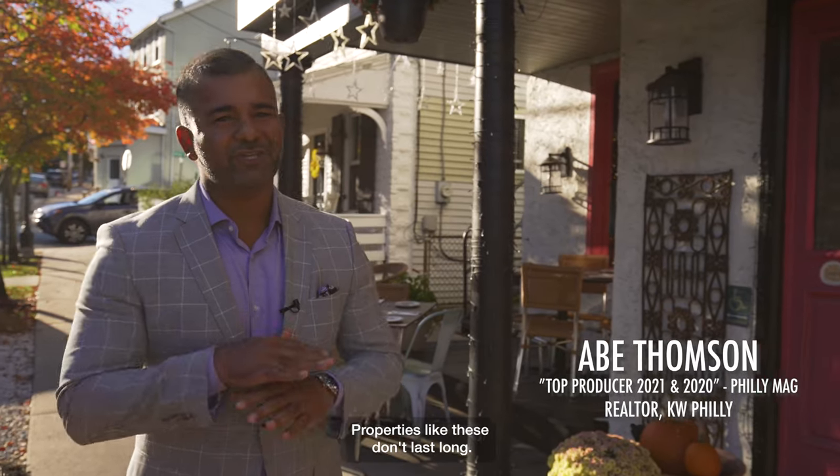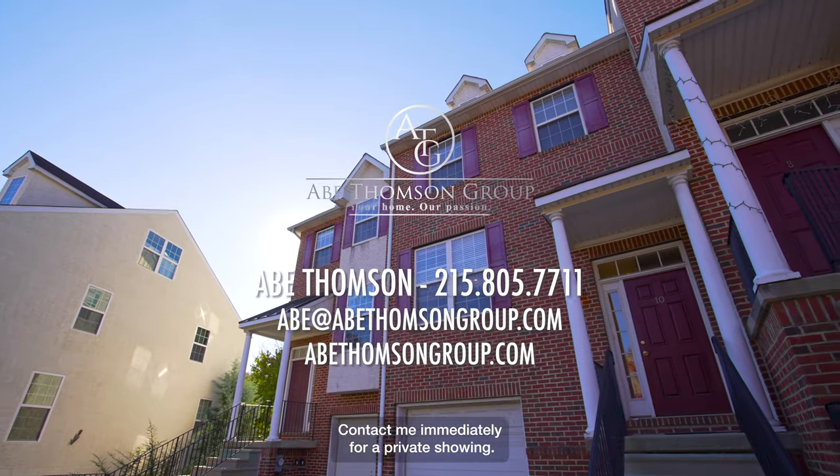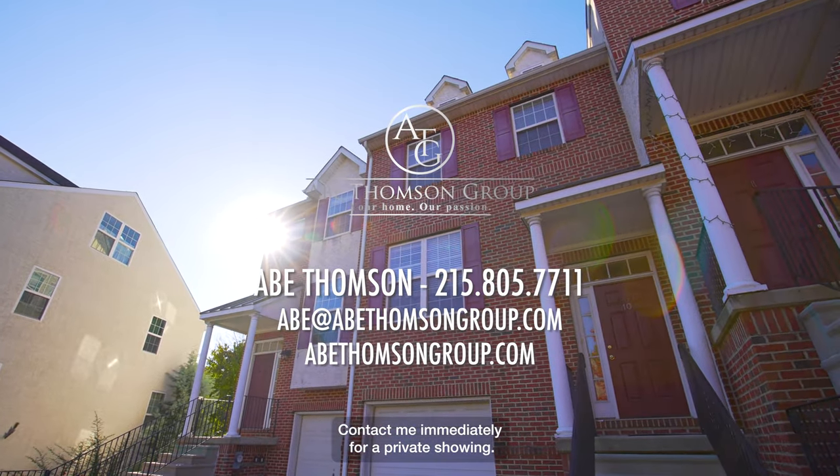Properties like these don't last long. Contact me immediately for a private showing. I'll see you next time.